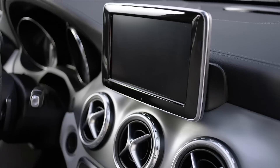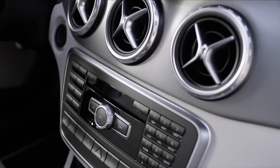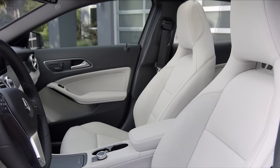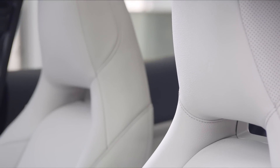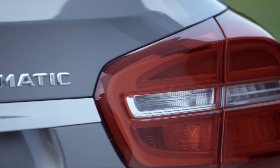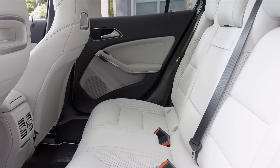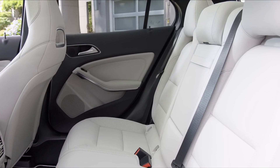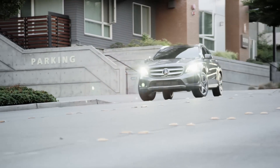Aluminum, anthracite, burl walnut, or satin brown poplar wood trim. A standard 14-way power driver's seat and your choice of stylish interior trims brings the spacious interior to whole new levels of luxury. With premium appointments, striking design, and room for five, the GLA is everything you've come to expect from Mercedes-Benz, but would never expect at a price like this.